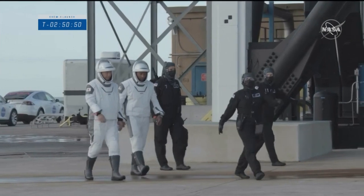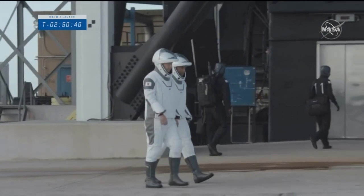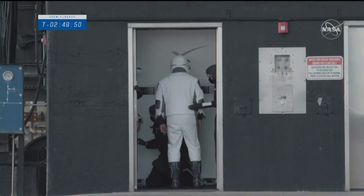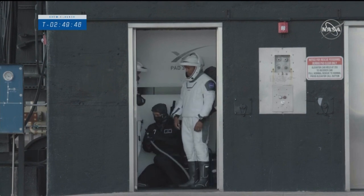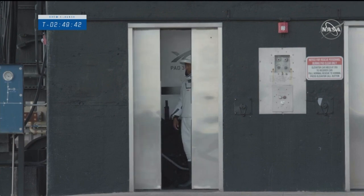Victor and Soichi are making their way to the elevator now. Incredible — they must have so much adrenaline pumping through them, because when you are getting on top of a rocket, your life is at stake.